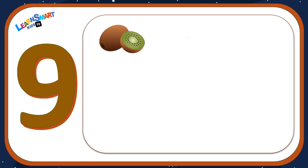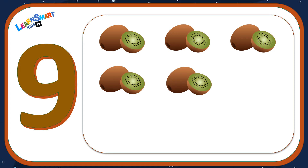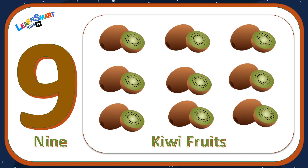Number nine: one, two, three, four, five, six, seven, eight, nine — nine kiwi fruits.